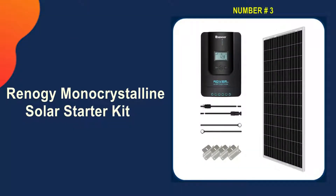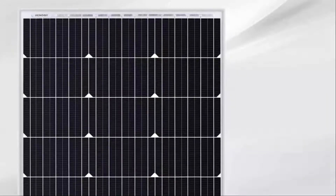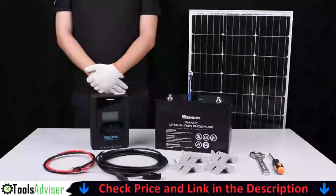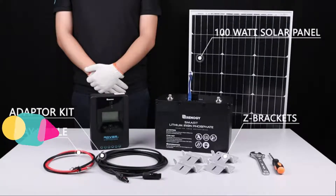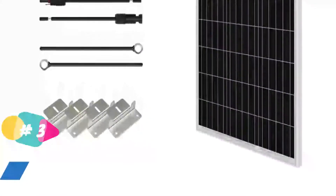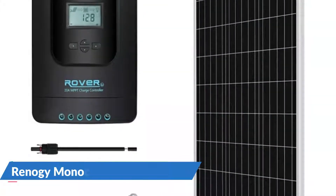Third pick in our list is the Renogy Monocrystalline Solar Starter Kit. The Renogy Monocrystalline Solar Starter Panels are ideal for all seasons and will help you get the most out of your boat. It has more power per square foot, thanks to its single crystal silicon cells. It also comes with a 20A MPPT charge controller, which transfers 30% more power than polycrystalline panels. With the help of a Renogy charge controller, this 100W monocrystalline starter can be increased to 200W or 400W.